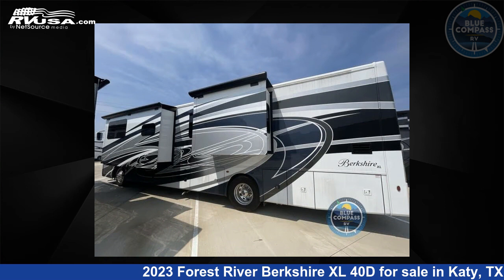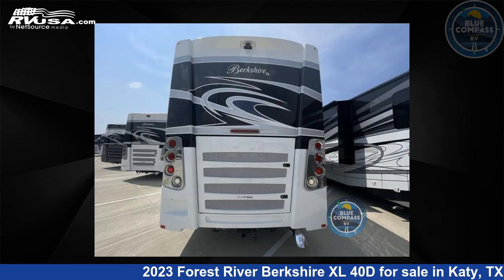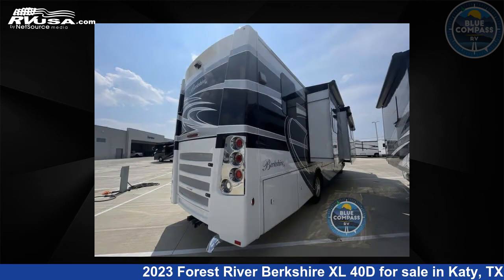The floor plan layout of this Class A features bath and a half, bunk over cab, outdoor entertainment, and rear bath. This 2023 Forest River Berkshire XL 40D is built on a Freightliner XCR raised rail chassis.